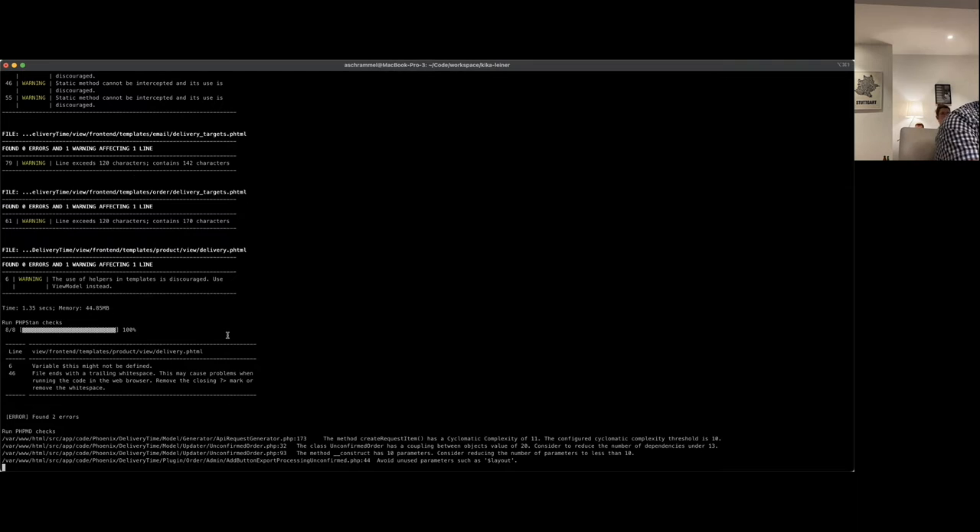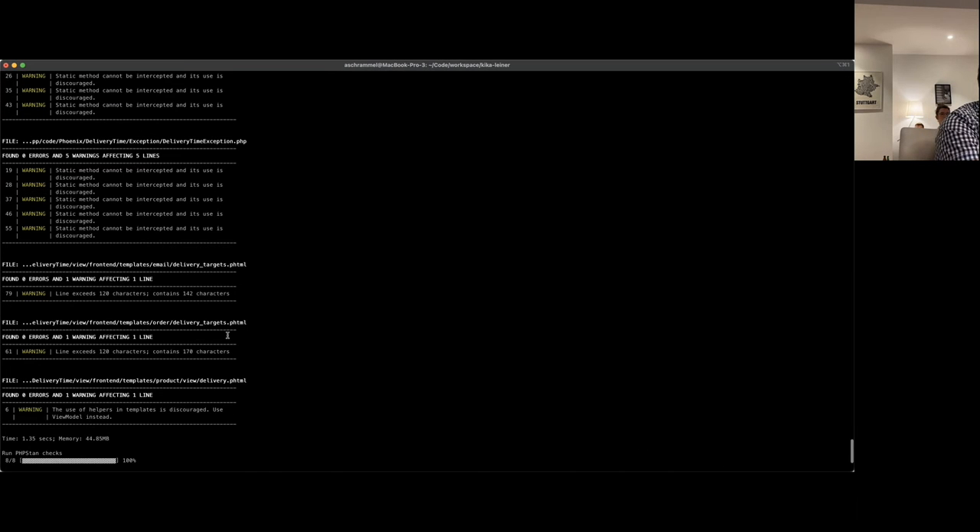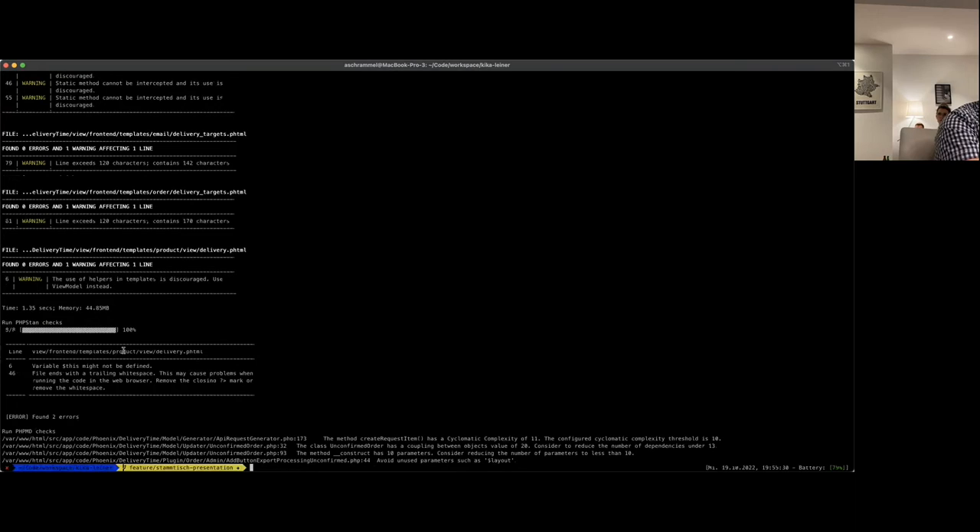So you can see here first we have the errors from the Code Sniffer, and afterwards PHPStan is complaining about two minor things and also the PHP Mess Detector checks are failing here. It seems like a missing feature in CaptainHook that it doesn't continue execution — maybe there is a possibility but I haven't checked it yet.